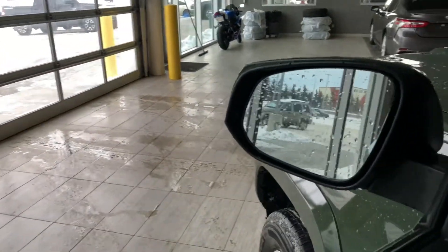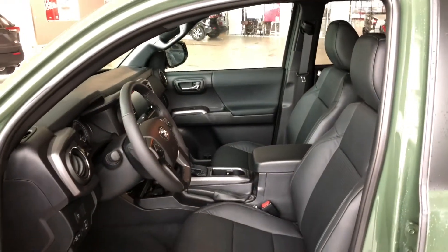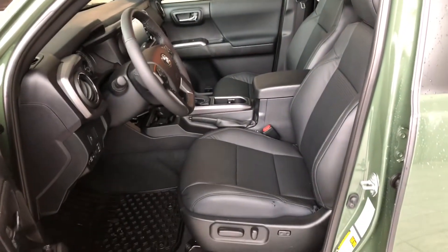The Tacoma comes equipped with a blind spot monitoring system inside the mirror. In the door you have your power windows and locks. Inside, the Tacoma comes with black leather seating, and if we take a look at the top you also get a power moonroof.